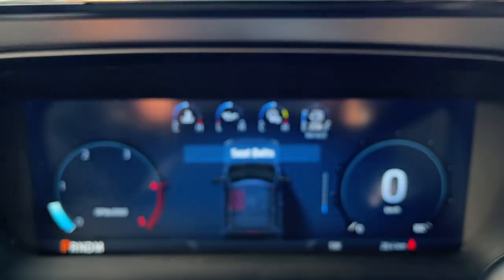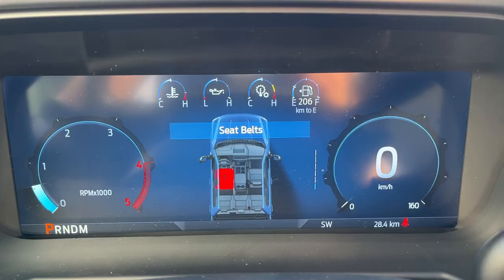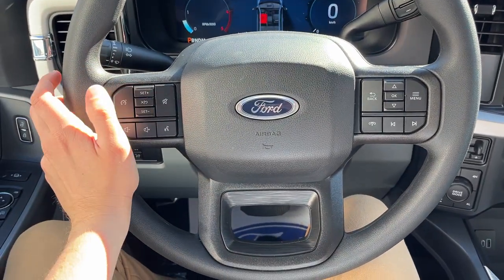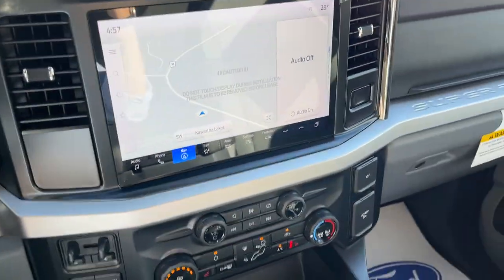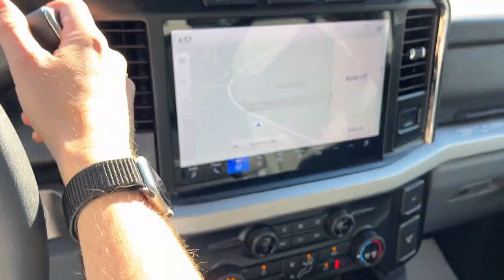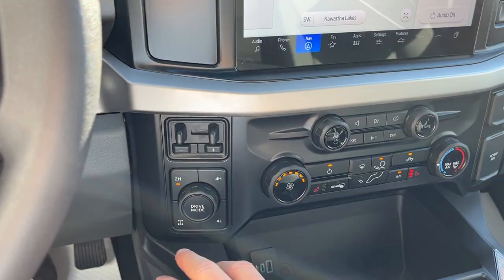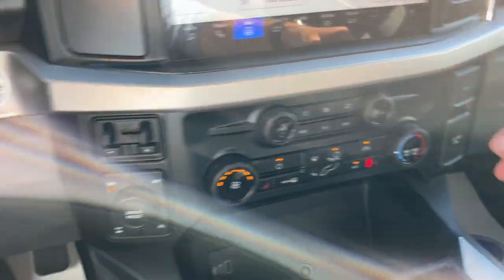You do have a customizable 12-inch digital display right behind the steering wheel and a 12-inch center display as well. Really comfortable steering wheel with cruise control settings. This one does have heated seats. Throw it in reverse — there's your reverse camera and parking sensors. Integrated brake controller, your different 4x4 modes, drive modes, and locking rear axle.